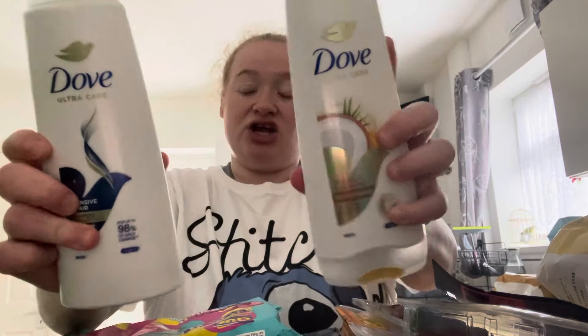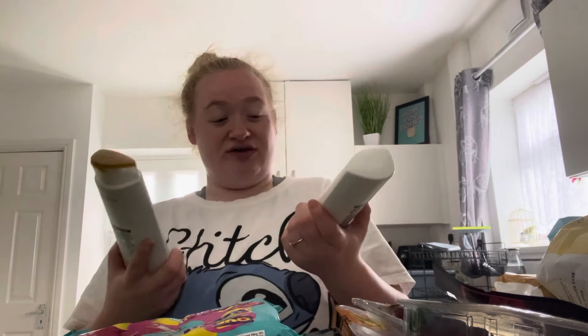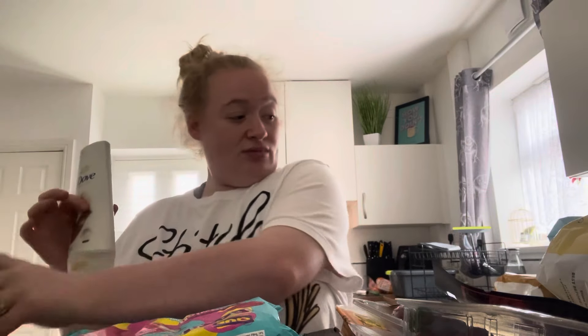I got these at £1.99 each - the Intensive Repair Shampoo and Coconut and Restore Conditioner. I thought, well, you give it a good once over with that and then just keep it at that.